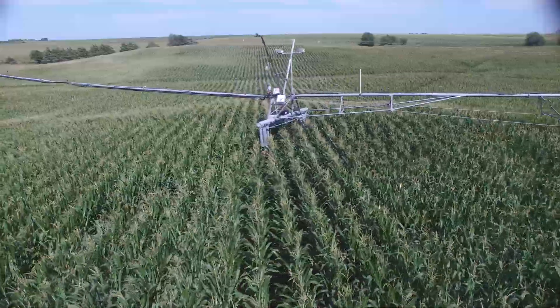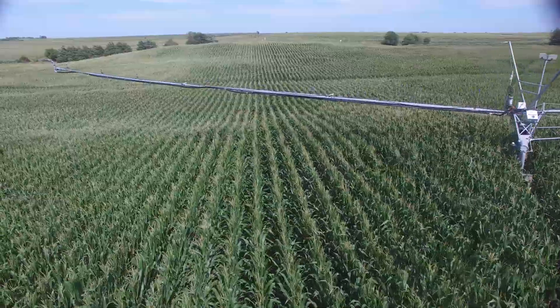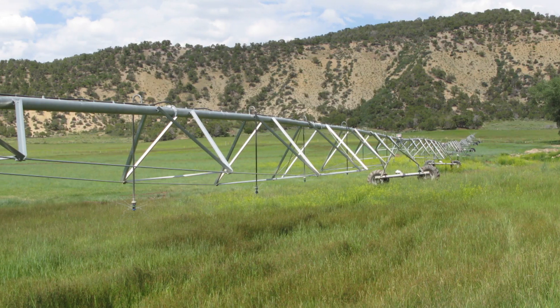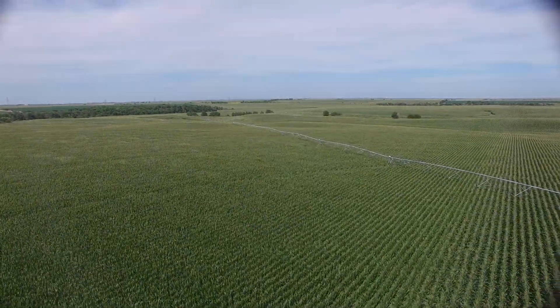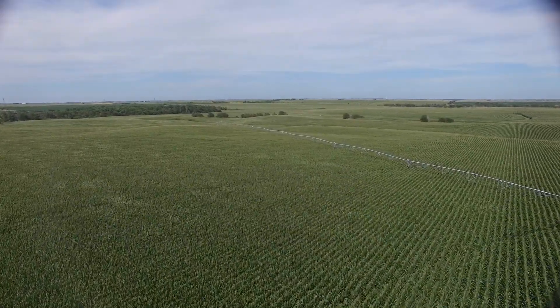Pesky rodents and rocky soils can cause significant damage to buried wires, resulting in downtime and additional costs. Upgrading your Valley Swing Arm Guidance to Navigator GPS allows you to irrigate maintenance-free in rocky and hard-to-trench soil. Changing field parameters can easily be adjusted to reach the field's far edges without relocating buried wires.